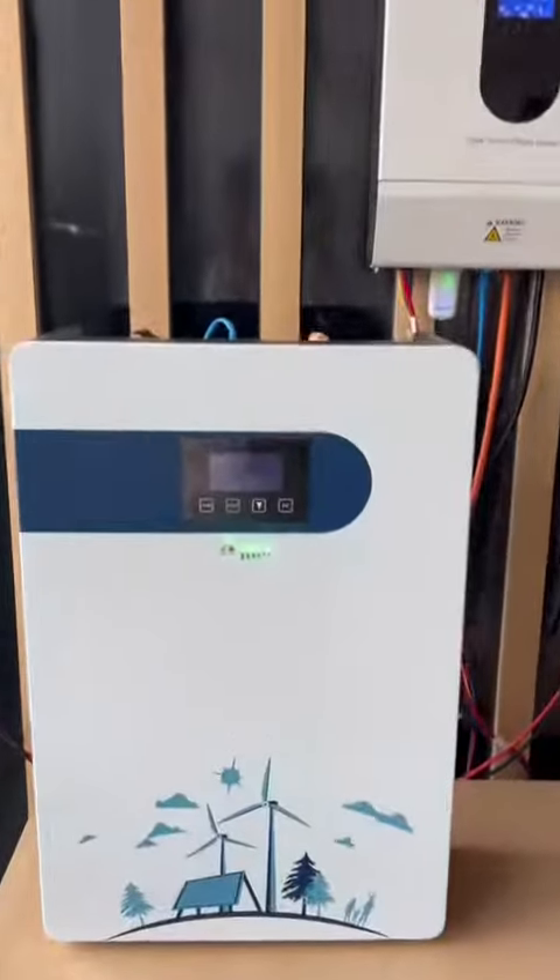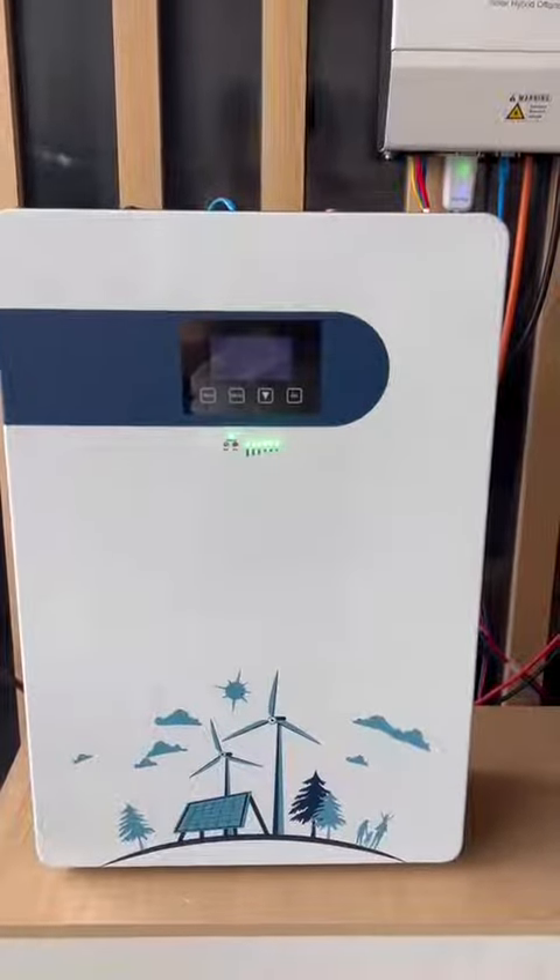This is the 5kWh wall-mounted battery. The display screen can show voltage, current, and battery level.